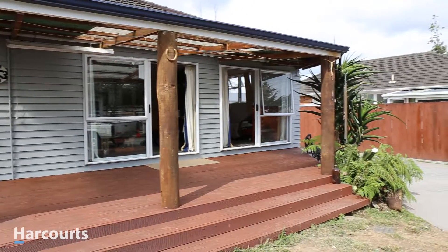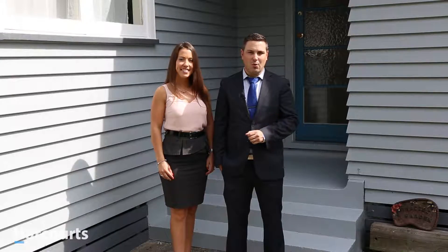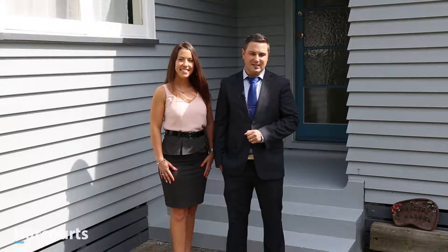This three-bedroom weatherboard home is just a short stroll away from great amenities in St. Andrews. St. Andrews is a fantastic suburb with river walks, the golf course and awesome restaurants and cafes. It's a quick drive over to the CBD and just around the corner from the Bay Shopping Centre. It's walking distance to Hamilton High and zoned for Varden School and Fraser High School.